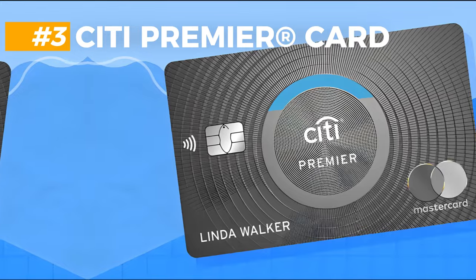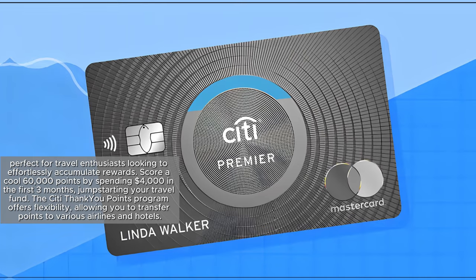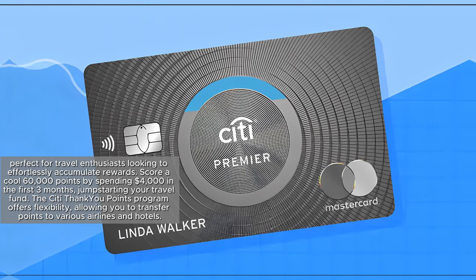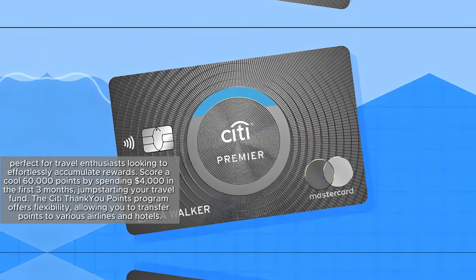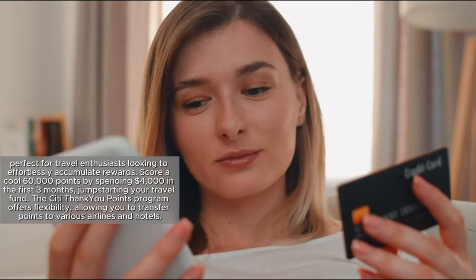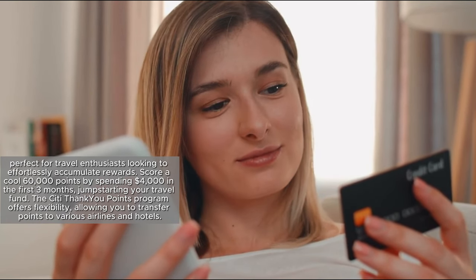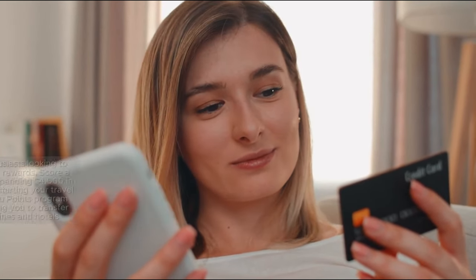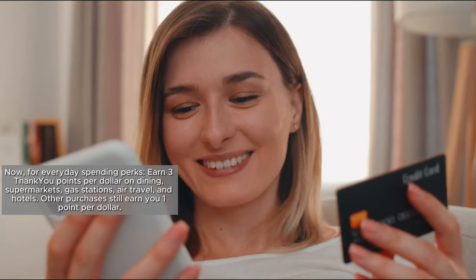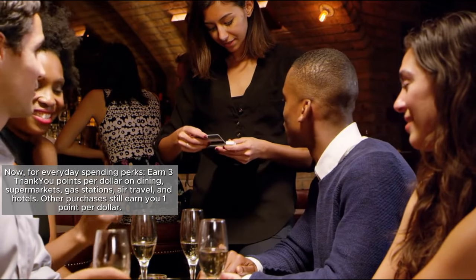In third place is the Citi Premier Card, perfect for travel enthusiasts looking to effortlessly accumulate rewards. Score a cool 60,000 points by spending $4,000 in the first three months, jump-starting your travel fund. The Citi ThankYou Points program offers flexibility, allowing you to transfer points to various airlines and hotels. For everyday spending, earn 3 ThankYou points per dollar on dining, supermarkets, gas stations, air travel, and hotels.